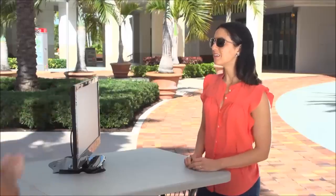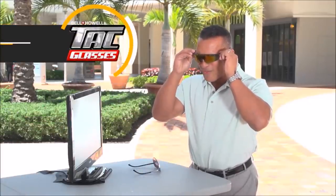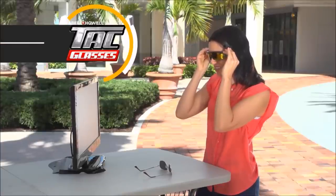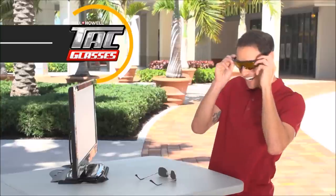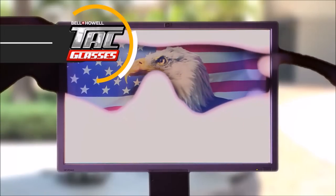Amazing. Look at this screen. What do you see? I see a white screen, just a plain white screen. Now we're gonna do our sunglasses. Whoa, this is cool! How does it do that? That is so awesome. It's like an eagle pops out of nowhere. Very, very cool.